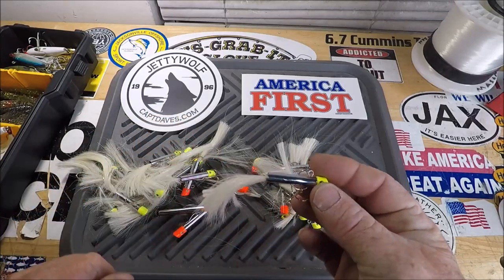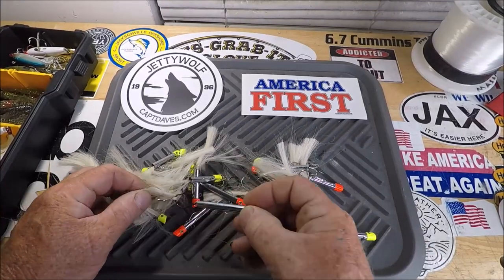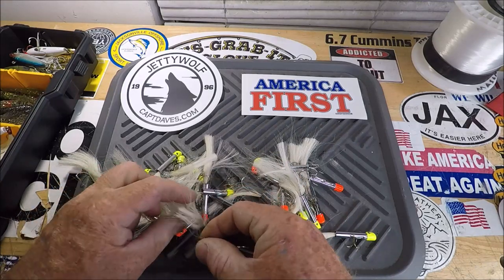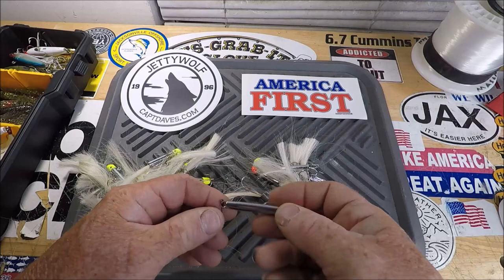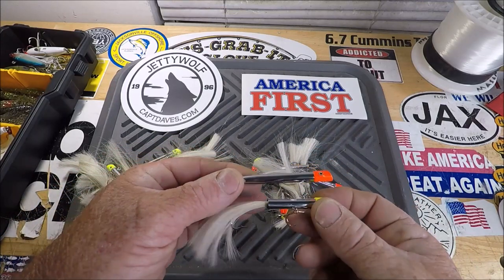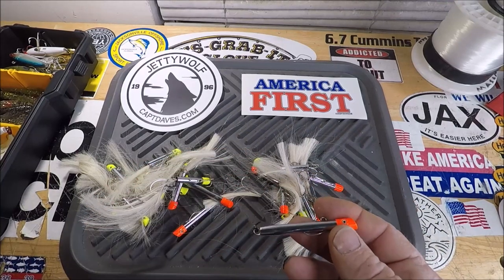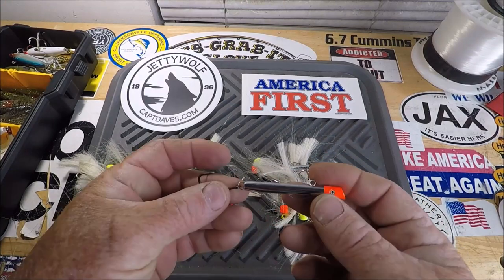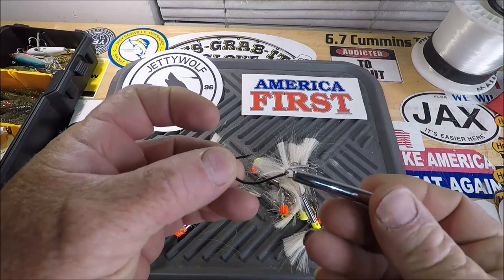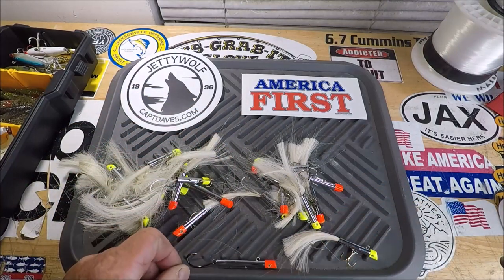You got ones that are five-eighths of an ounce, then you got ones that are a little heavier. Look at that one there, it's a little bit bigger. I can't really remember if this is seven-eighths of an ounce. But I just ended up cutting the treble off and I put on my own single swinging hook. That is so easily done.